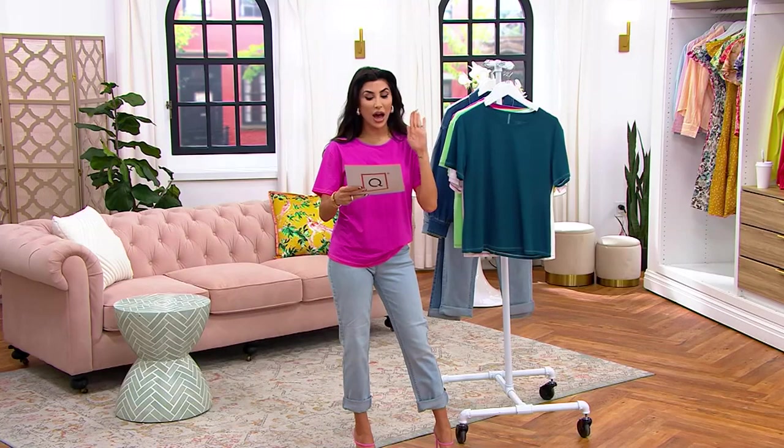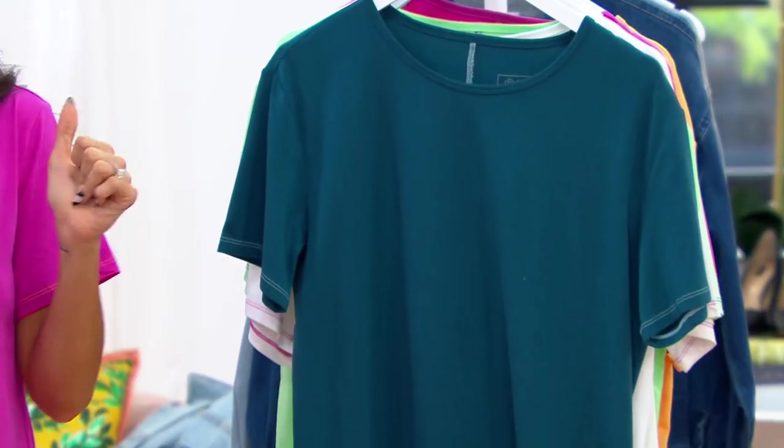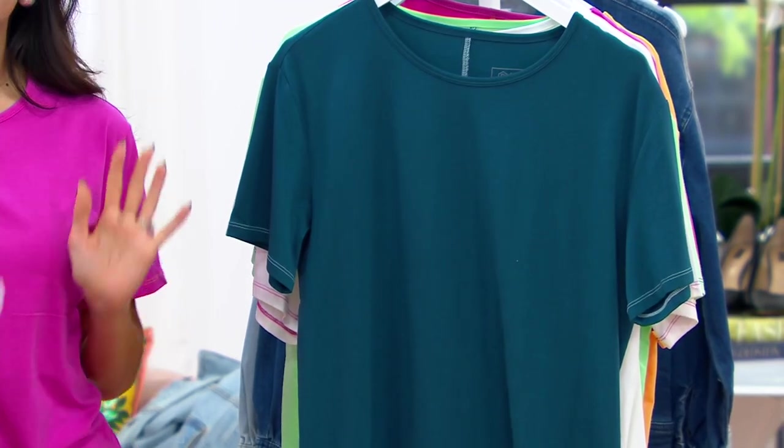The material is one of my favorites because it's a cotton — 57% — modal, my favorite, 38%, and 5% spandex blend. Does it get any better? I think it does not.